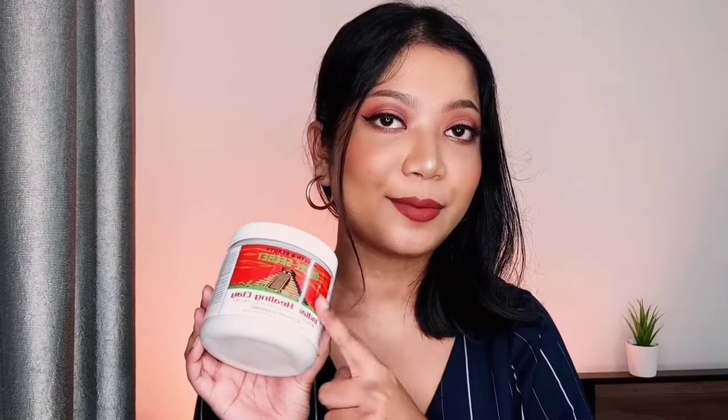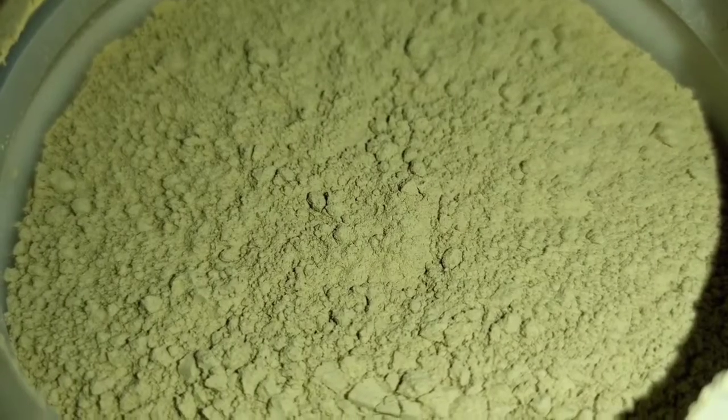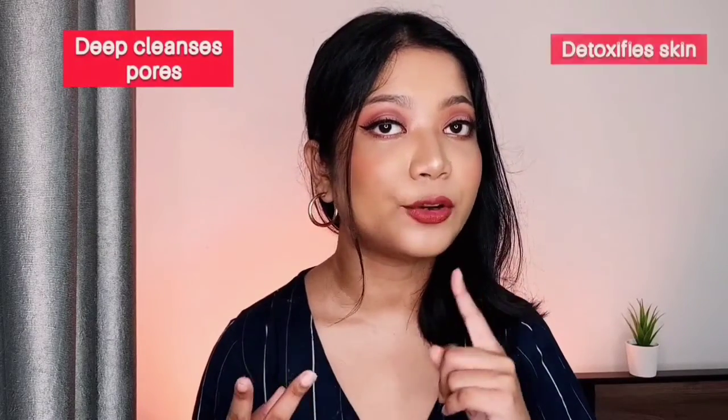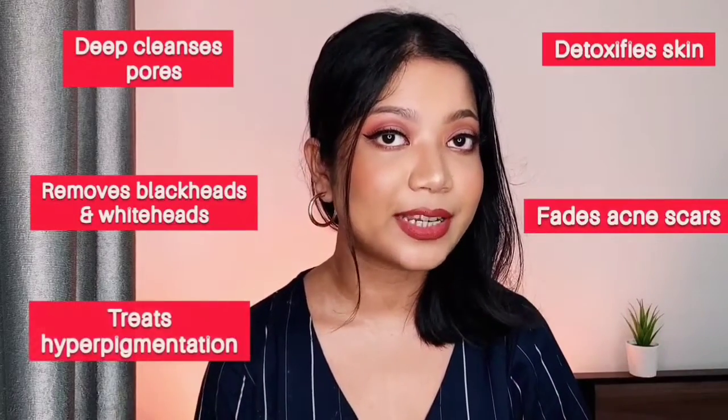This product is actually nothing but 100% natural calcium bentonite clay. Bentonite clay is said to have a lot of skincare benefits — it's said to deep cleanse your pores, detoxify your skin, remove blackheads, whiteheads, acne scars, and hyperpigmentation. A lot of claims.